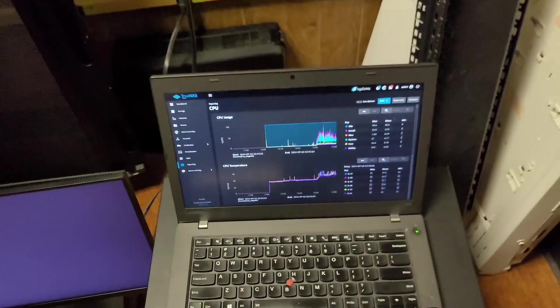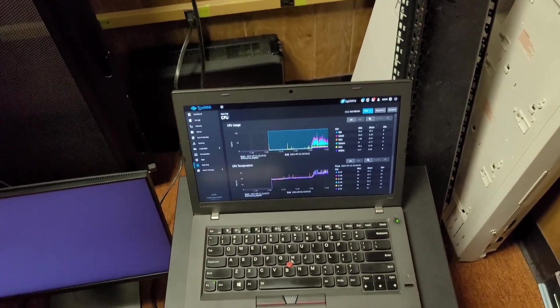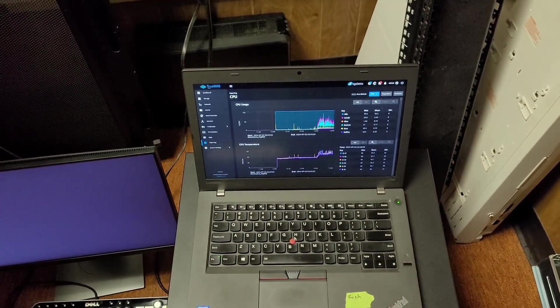60 Celsius in the cores. It is running the Intel stock cooler.